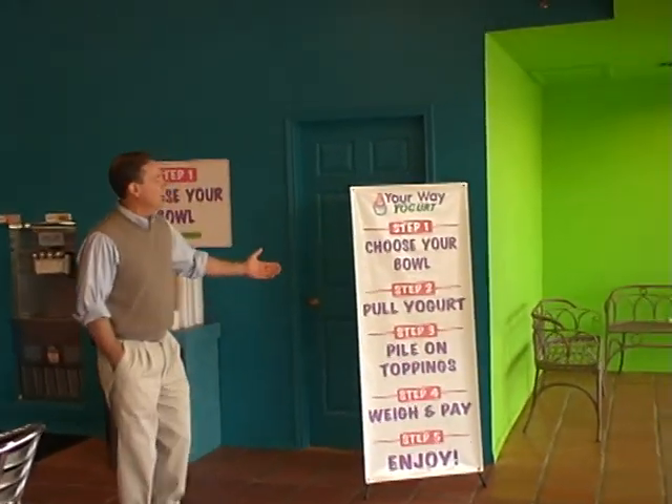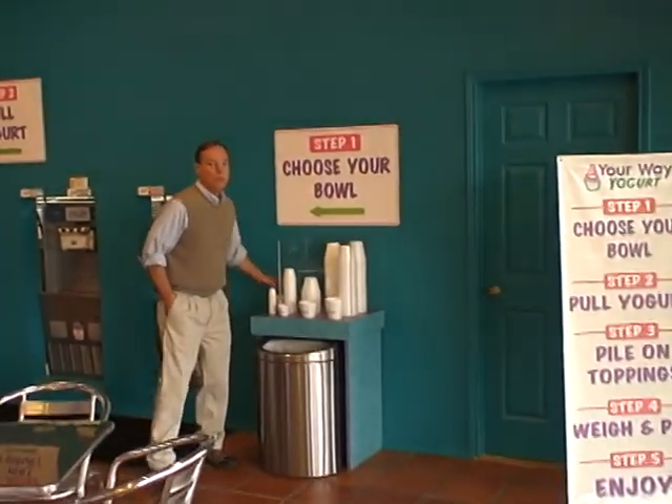Here's the five steps, and I'll take you through them. One: you choose your bowl.